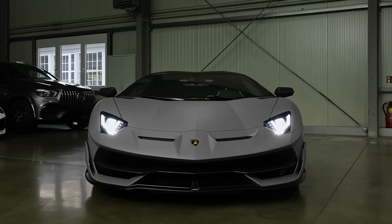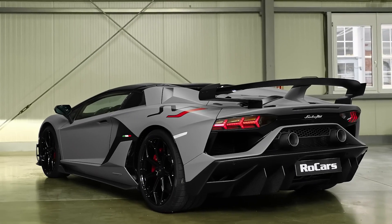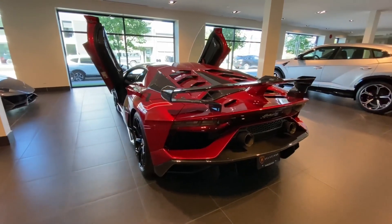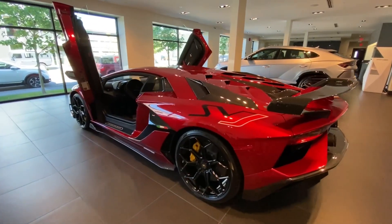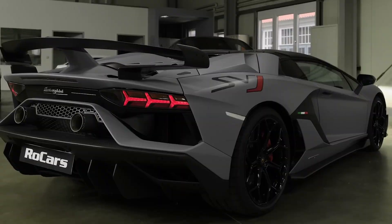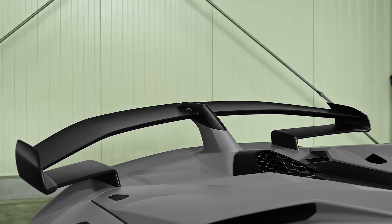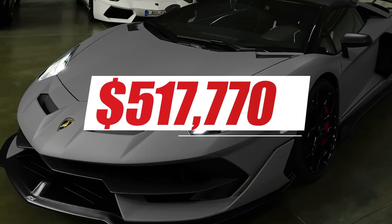The Aventador SVJ Coupe has a more aggressive and sporty design than the Aventador S. It also comes with a range of new features, such as a more advanced aerodynamic system, a more advanced suspension system, and a more powerful braking system. The Lamborghini Aventador SVJ Coupe price in the United States starts at $517,770.